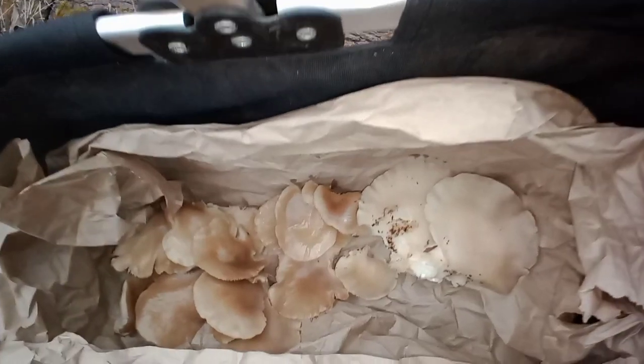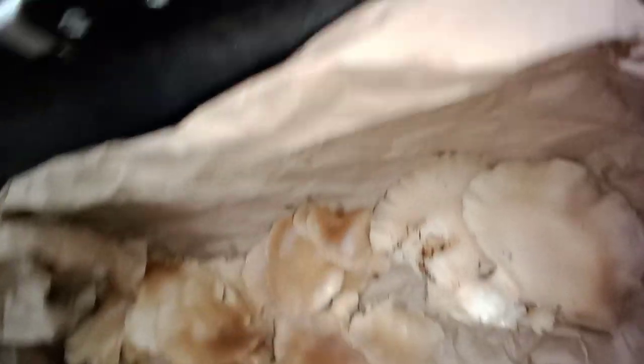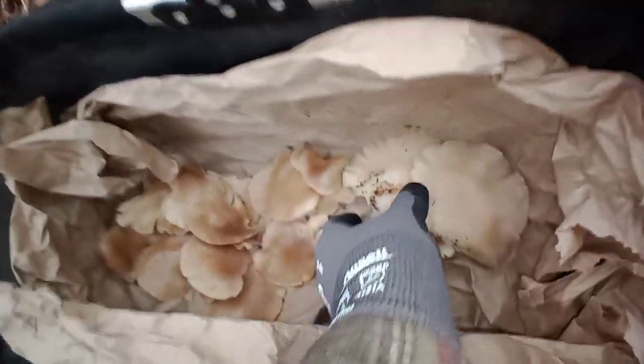Before I take them inside, I'll take my knife and cut away some of the dirt and whatnot and inspect them for bugs — I always look for bugs first.